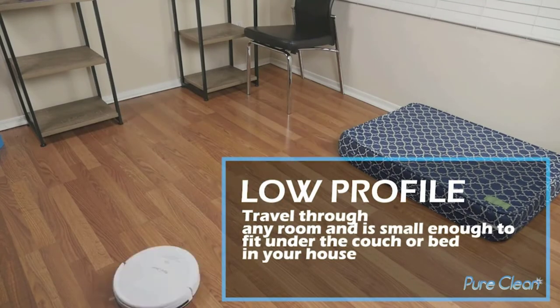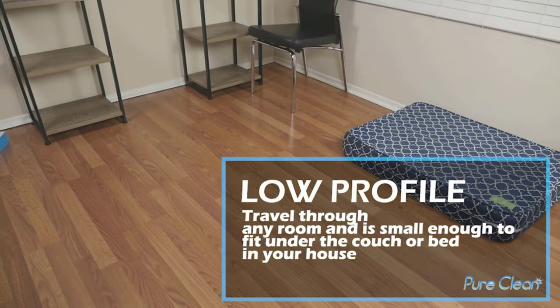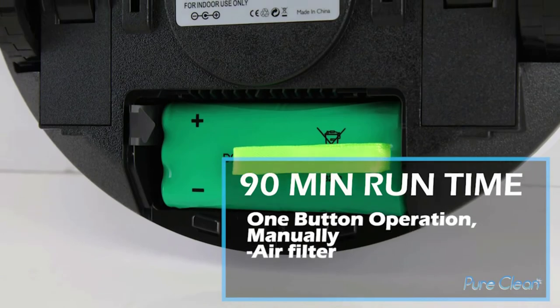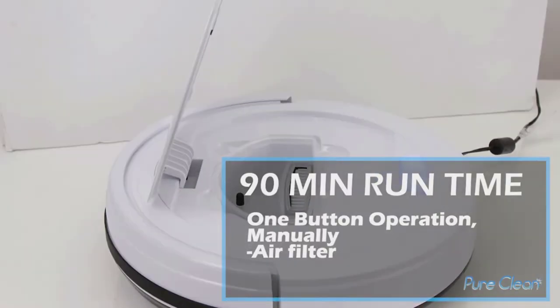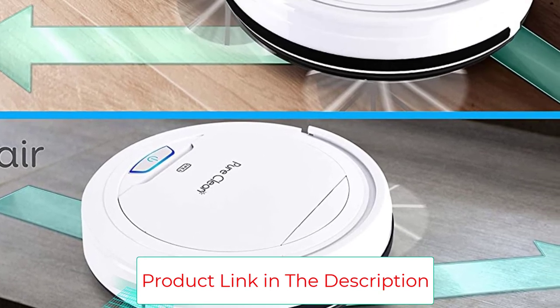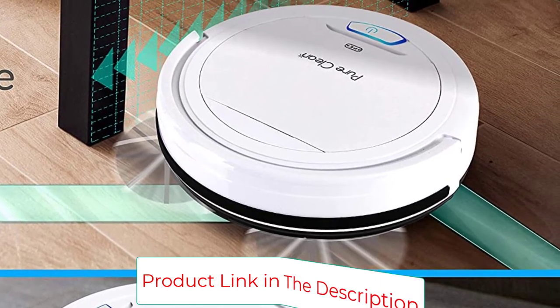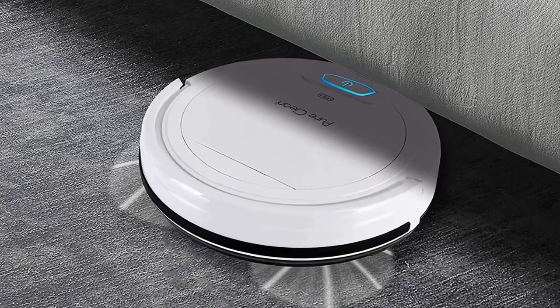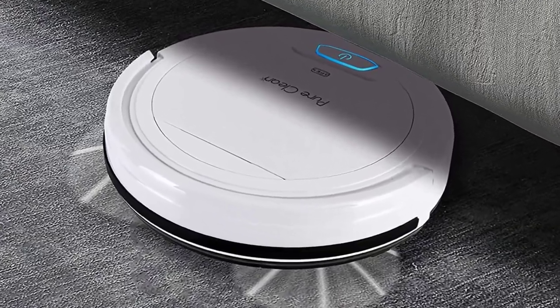It also uses a HEPA filter, which helps to ensure that all of the dust it picks up stays inside for good. As with any piece of technology, upkeep is key to its durability. As long as you check the brushes regularly, this robotic vacuum should last well past its one-year warranty. If you are looking for a quick and easy way to clean your low carpets or hard floors, then this is a great choice for you.